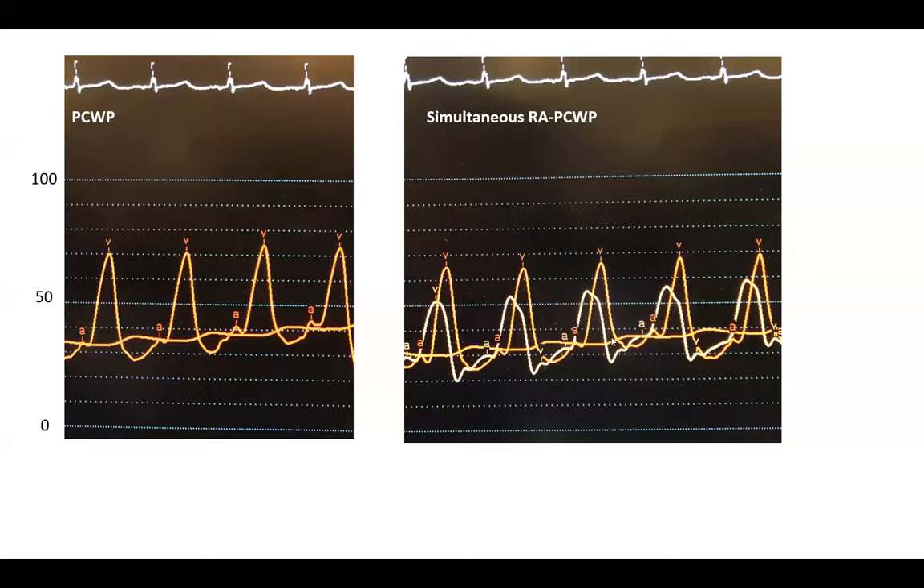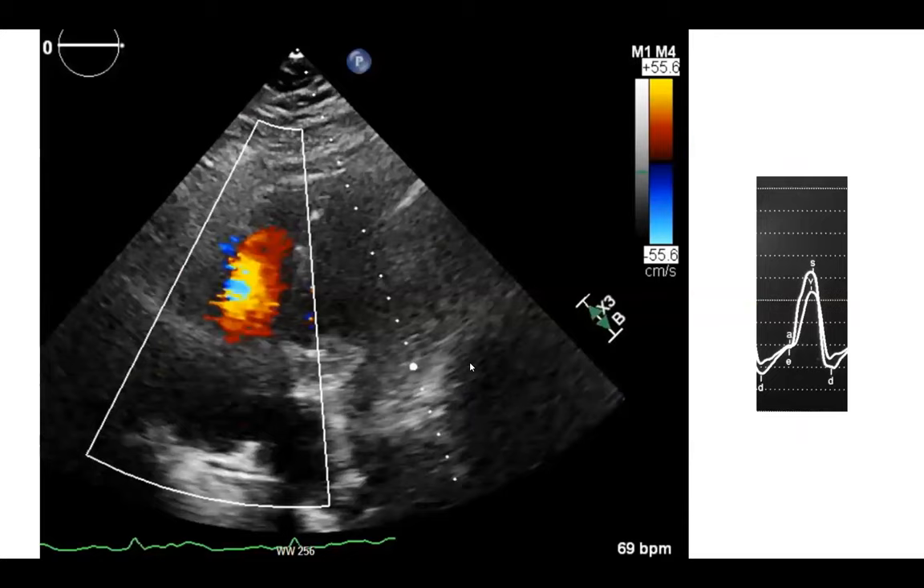Here I'm showing simultaneous RA and wedge pressure — both have very high V waves. Interestingly, on the left side, even with a massive V wave, you don't usually get that ventricularized morphology. The V wave on the left remains narrow, peaks late after the T wave, and doesn't become simultaneous with systole. It's harder on the left for left atrial pressure to equalize with the higher left ventricular pressure.